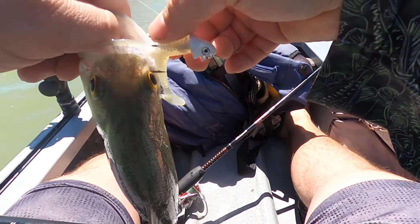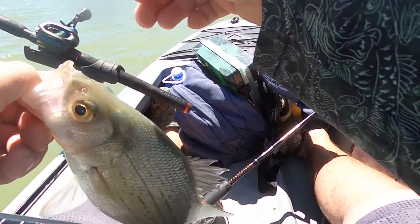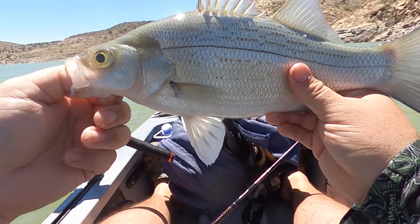Man, they sure have grown at Elephant Butte — they used to be really tiny over here, but now getting some good size.